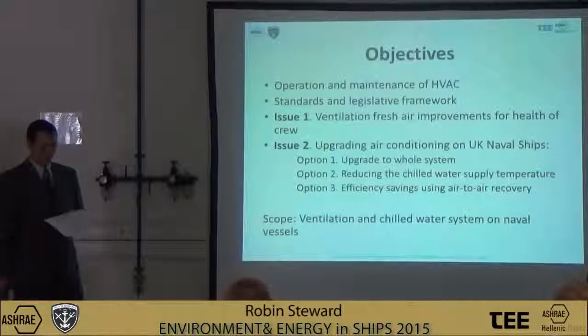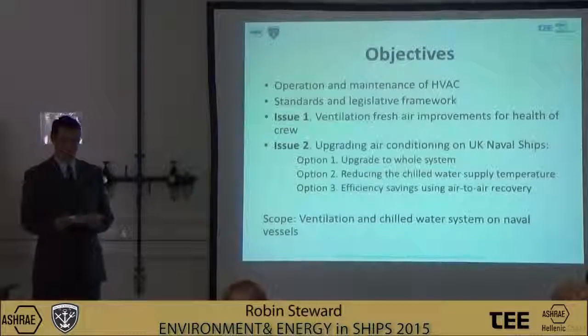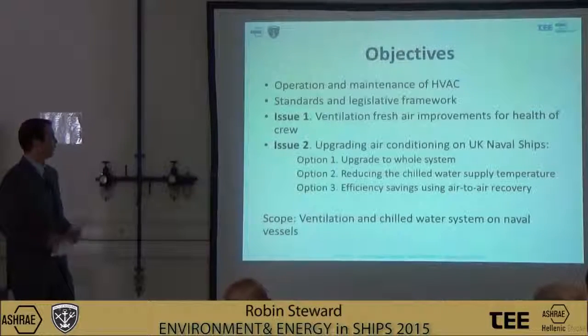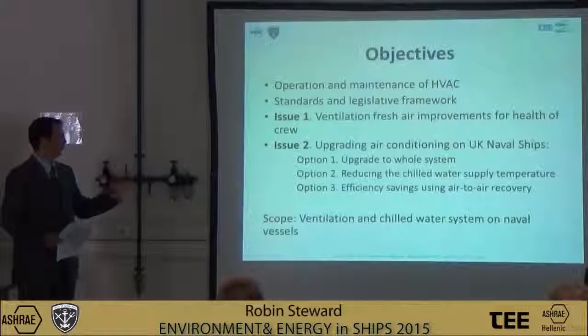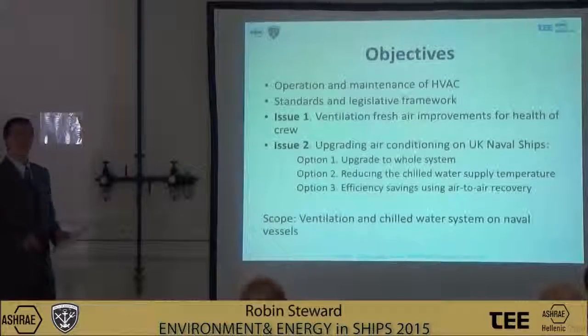With changing operational ambient conditions and modifications to equipment and personnel distribution, there is a need for these upgrades. Two issues will be covered in this paper: firstly, the fresh air improvements, and secondly, the upgrade to the air conditioning on UK naval ships, where we will look through three options. The scope is to cover naval vessels.